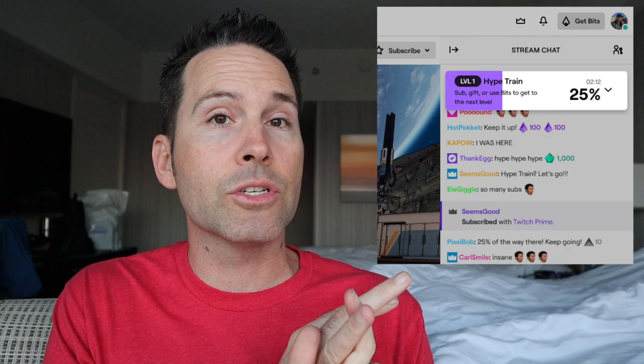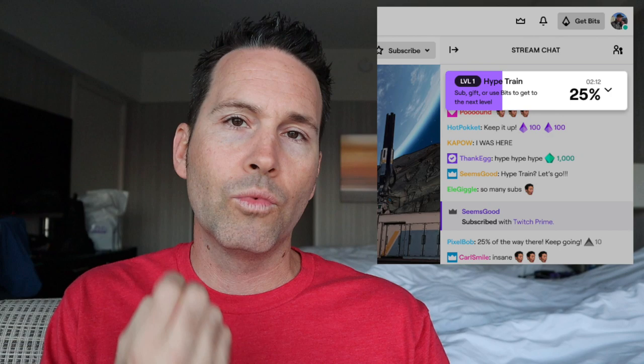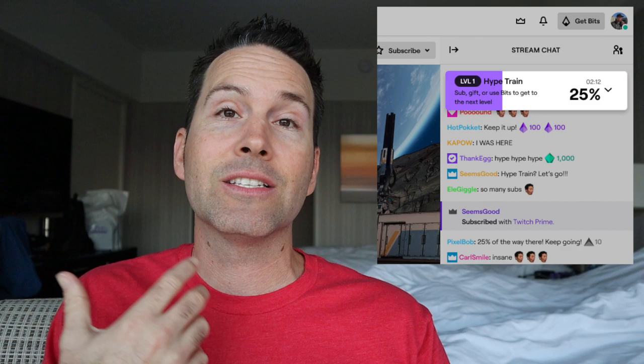You can customize how often these Hype Trains happen, and more gifting, more cheering, and regular subs and resubs will also fill that bar up. Very cool idea, very cool concept. Really excited to see how this is implemented and how it affects the hype building up in chat.